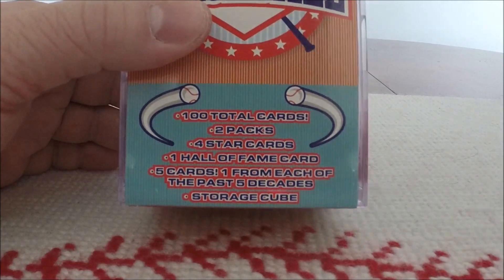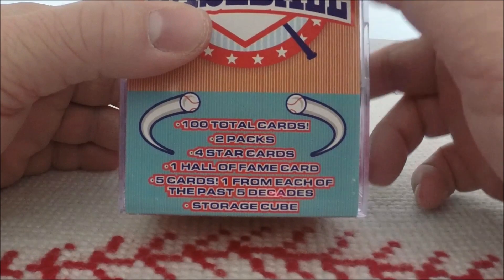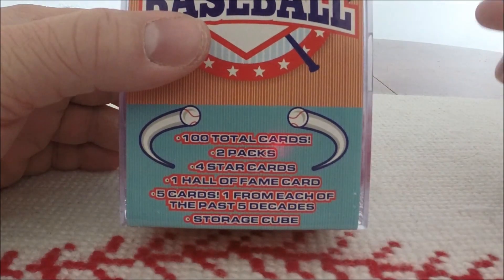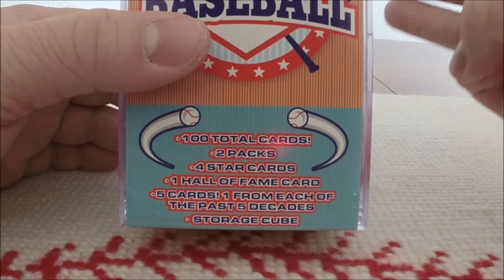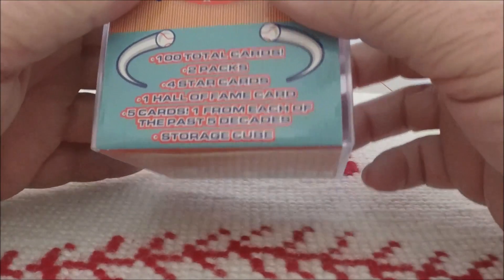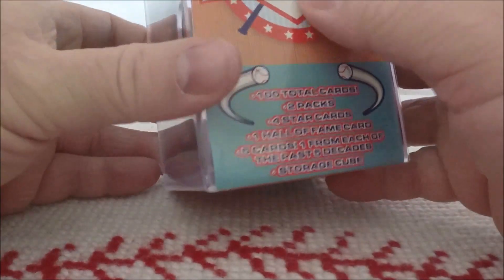So if we're getting one card from each of the past five decades, there is something from the 70s in here — because 2010s, 2000s, 1990s, 80s, and 70s. So I do expect a bunch of junk wax, but we might get something good. Who knows?